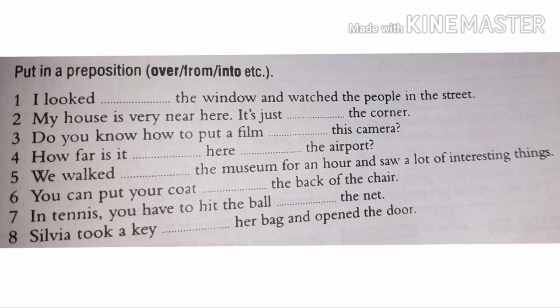Number four: how far is it from here to the airport? We walked around the museum for an hour and saw a lot of interesting things.